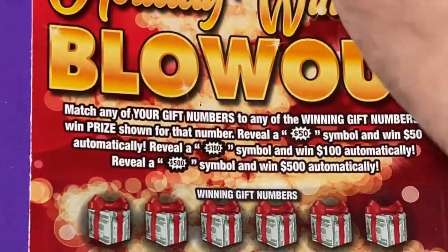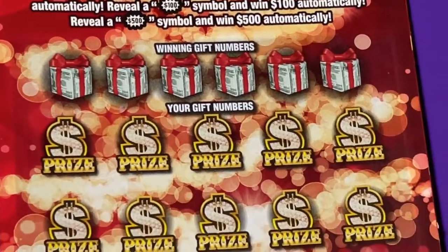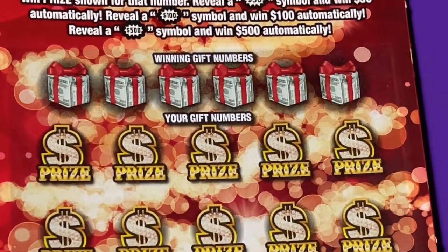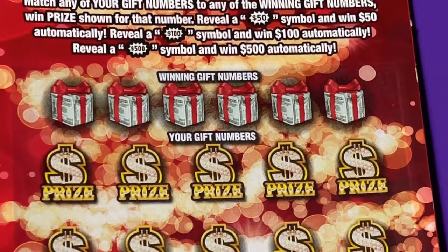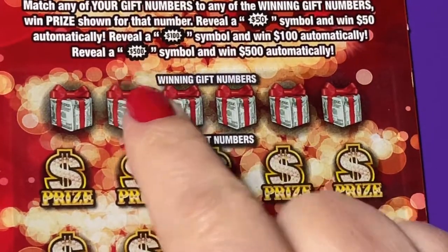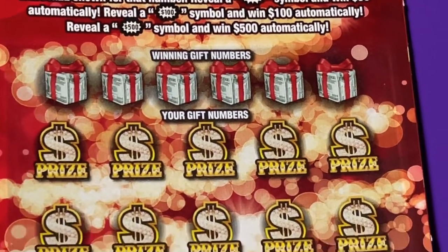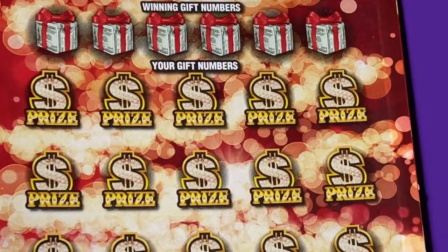Alright, let's go to the Blowout — this is the one everybody's excited about. I'm excited too! Let's get the big winning number on this ticket. You can win 50, 100, or 500 — and those burst! Wow, wow, wow. Okay, let's find one of those. These are our winning numbers — we can match a number two.